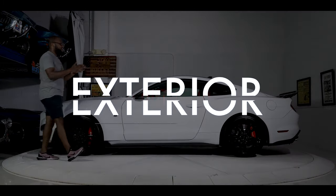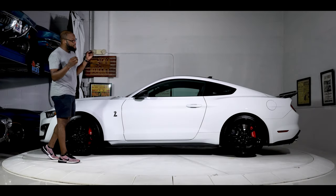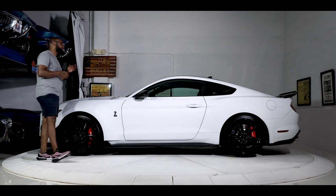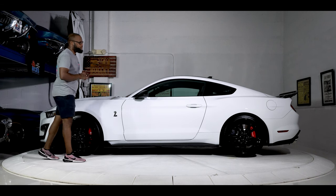Let's get right to the exterior — 10 out of 10 on any given day on any judging scale. It's got 1,500 miles and it's been meticulously well kept. Body lines, gaps, panels — everything is perfect, exactly how it's supposed to be. No damage to be shown on this vehicle.